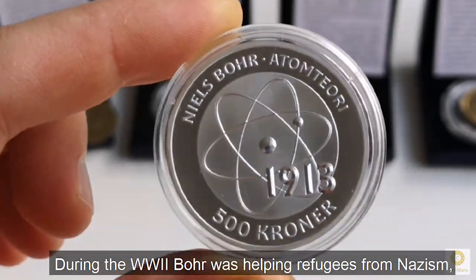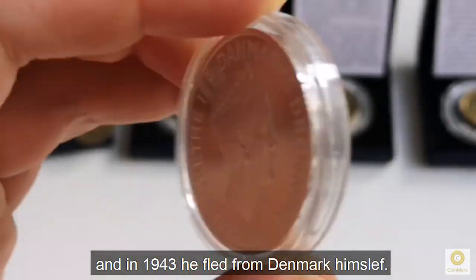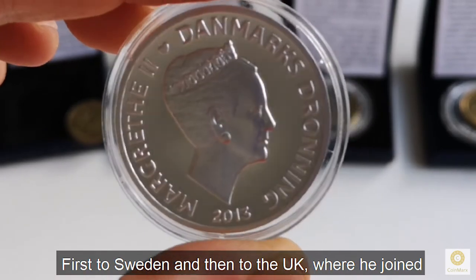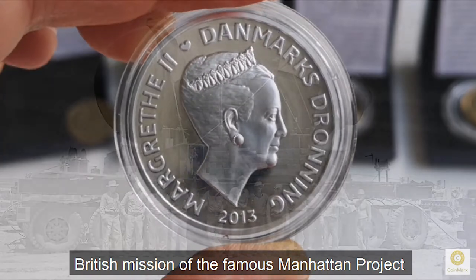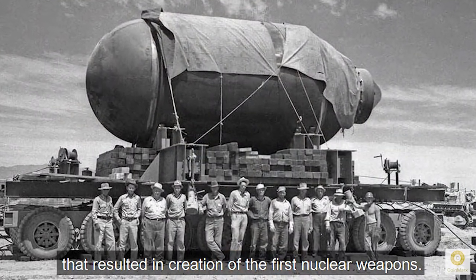During the Second World War, Bohr was helping refugees from Nazism, and in 1943 he fled from Denmark himself, first to Sweden and then to the UK, where he joined the British mission of the famous Manhattan Project, that resulted in the creation of the first nuclear weapon.